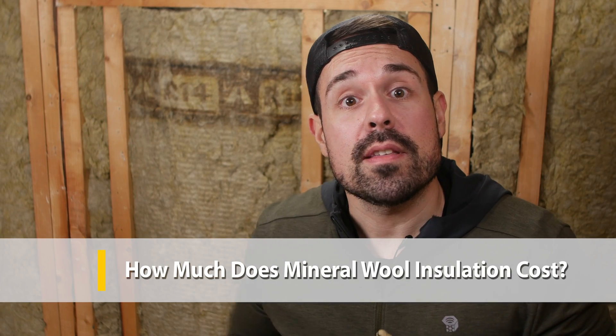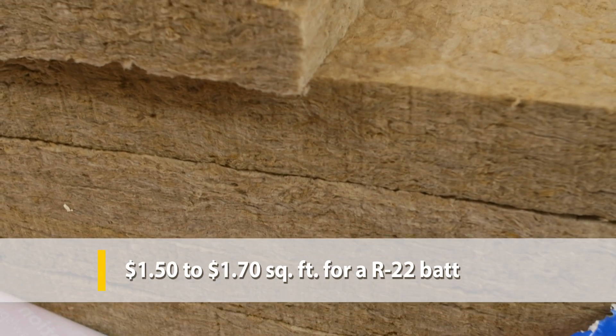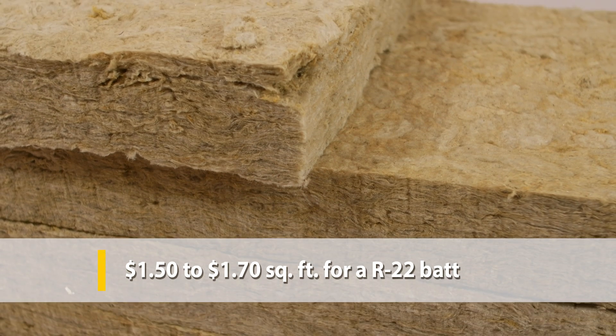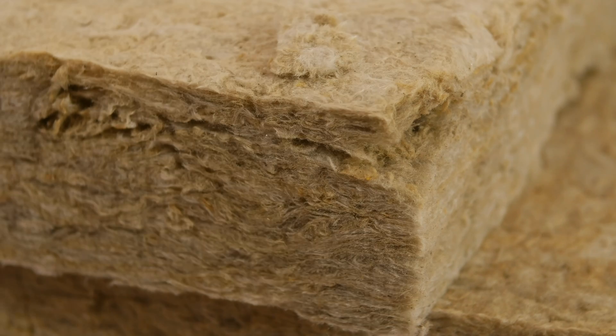Mineral wool typically has a higher density than common fiberglass insulation, so it also has better sound-blocking properties. Other alternatives to these types of batts are cotton, cellulose, and sheep's wool. Generally speaking, mineral wool batts are priced over fiberglass at about $1.50 to $1.70 per square foot, based on an R22 batt, and they're also priced under more natural alternatives like sheep's wool.